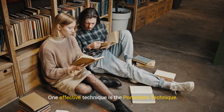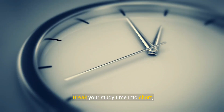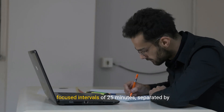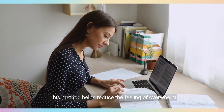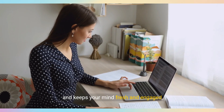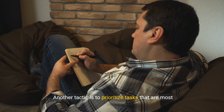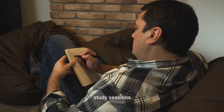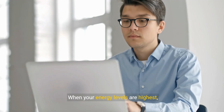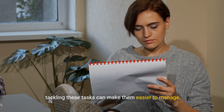One effective technique is the Pomodoro Technique. Break your study time into short, focused intervals of 25 minutes, separated by five-minute breaks. This method helps reduce the feeling of overwhelm and keeps your mind fresh and engaged. Another tactic is to prioritize tasks that are most difficult or time-consuming at the start of your study sessions. When your energy levels are highest, tackling these tasks can make them easier to manage.